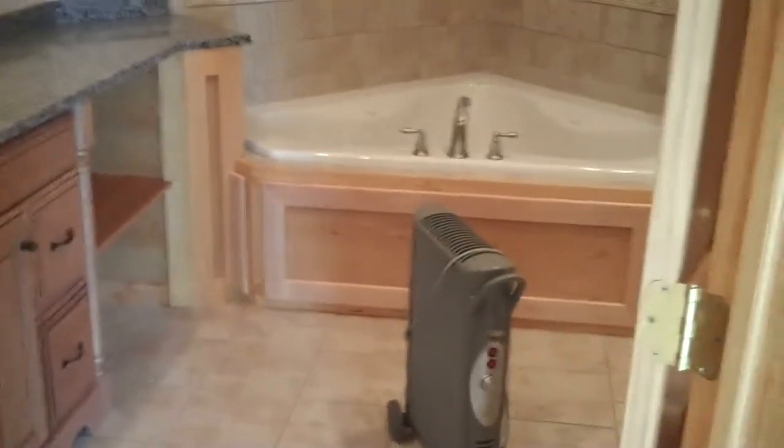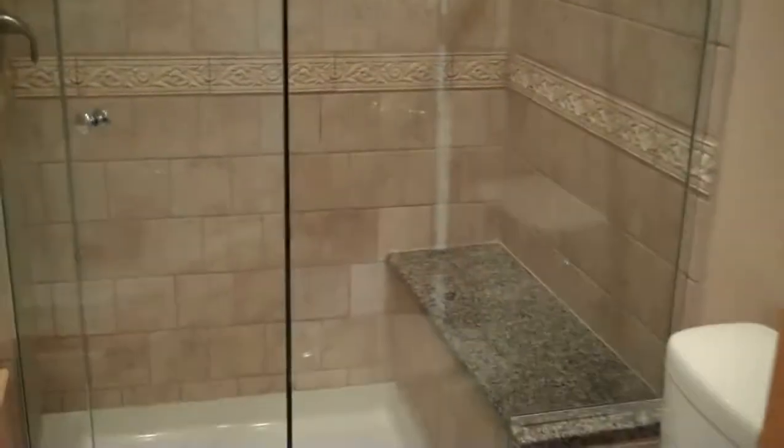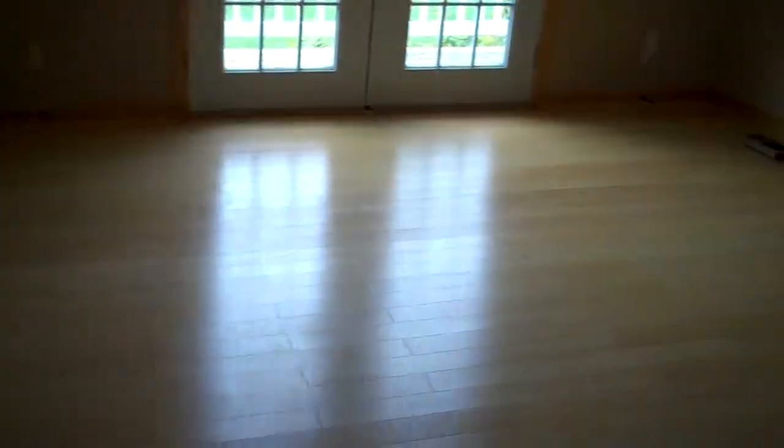There's a full bath in here with a Jacuzzi-style whirlpool tub, his-and-hers sinks, beautiful cabinetwork and countertop, and a glass-enclosed walk-in shower with ceramic tile — a beautiful master bath. Then we come back out to the master bedroom and head back down toward the basement.